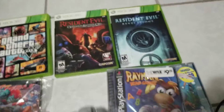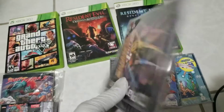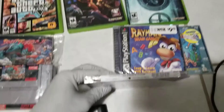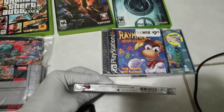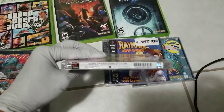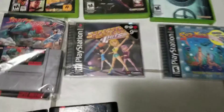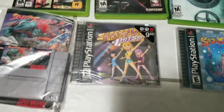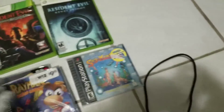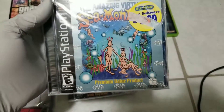I got these three PlayStation 1 games and all three of them are sealed. This is Super Star Dance Club Number One Hits, Rayman Brain Games, and this one is also sealed — it's called Amazing Virtual Sea Monster.